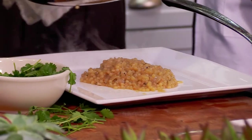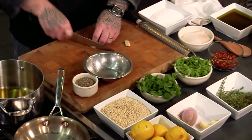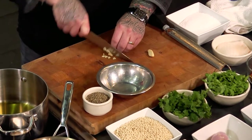So what are we working on next? We're going to start working on the couscous — a little bit of olive oil, maybe two or three tablespoons of olive oil, and I'm just going to slice up this garlic nice and fine.